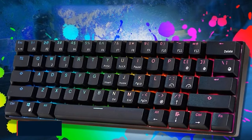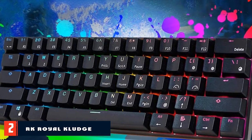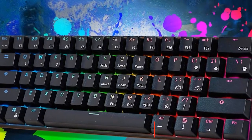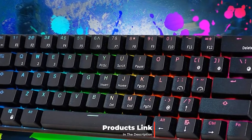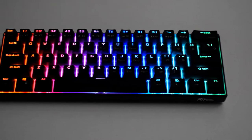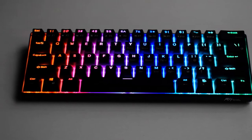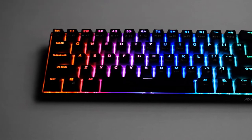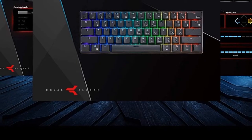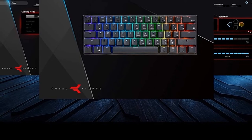Moving on to number two, we have the RK Royal Kludge RK61 Mechanical Keyboard. This 60% mechanical gaming keyboard is packed into an ultra-compact design. It is suited to anything from gaming, copywriting, and even programming. The RK Royal Kludge RK61 has decent build quality with a good layer implementation. It has a high-profile case design that hides the switches, giving a cleaner aesthetic when compared to the floating key design.